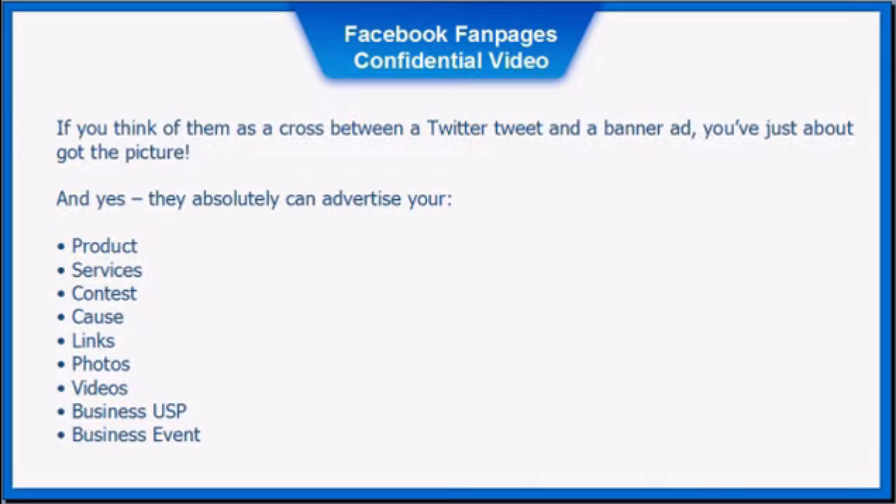Think of them as a cross between a Twitter tweet and a banner ad. They can absolutely advertise your product, services, contest, cause, links, photos, videos, business USP, or business event.